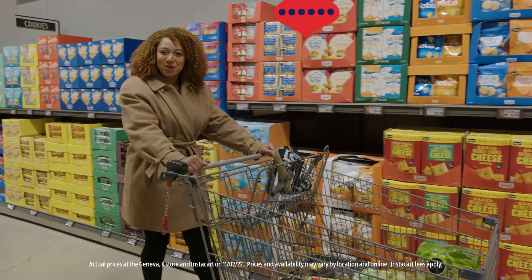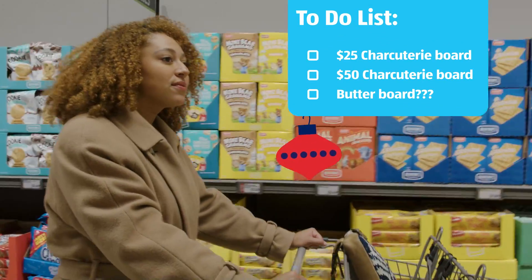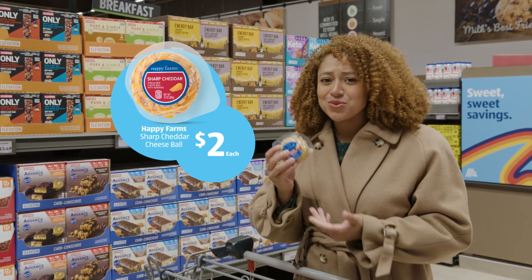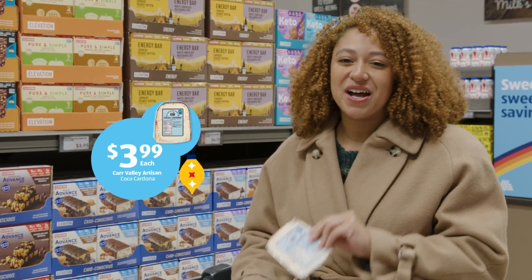Aldi is helping food lovers take their charcuterie boards to a whole new level. Any great charcuterie board has to start with great ingredients. It's nice to have a balanced board by using a soft cheese, like this almond and cheddar cheese ball that was only $2, and a flavored cheese, like this cocoa-dusted goat cheese from Car Valley.